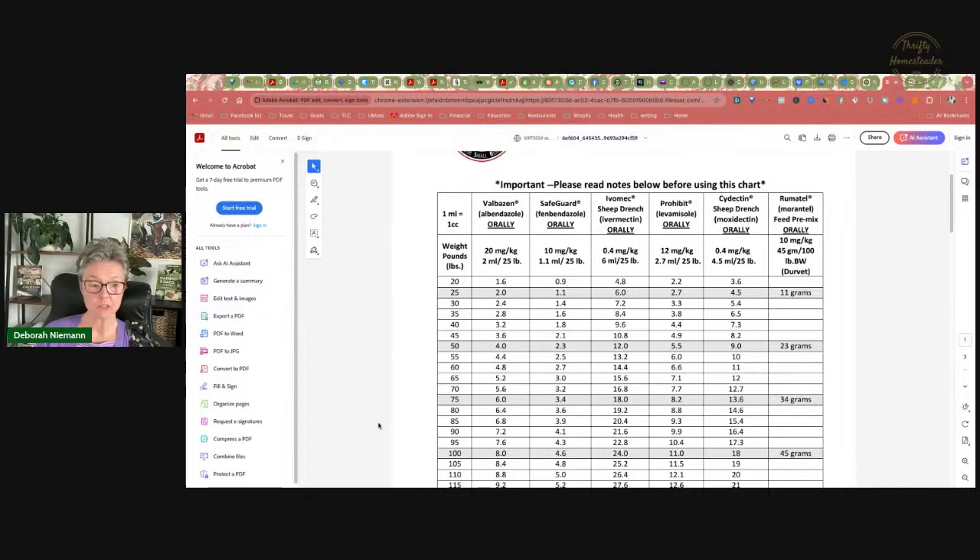Those of us who have been around a really long time know that people used to give the cattle injectable ivermectin orally. That is really, really discouraged because it was not made to survive the rumen of the goat, and it hasn't actually been researched. You are probably going to wind up with dewormer resistance a lot faster if you give an injectable orally, because it's not going to be as effective at killing the worms, which means you'll wind up with a lot more resistant worms.